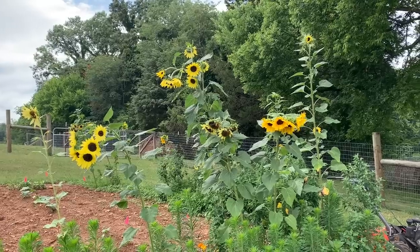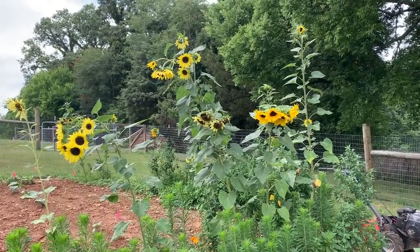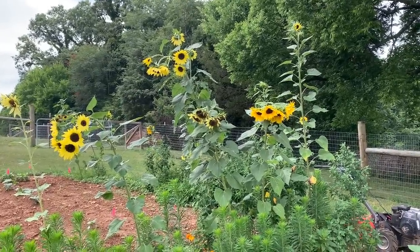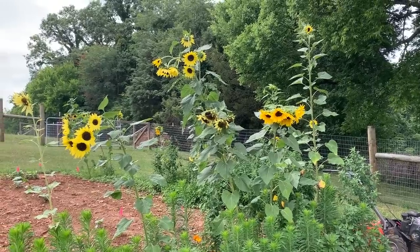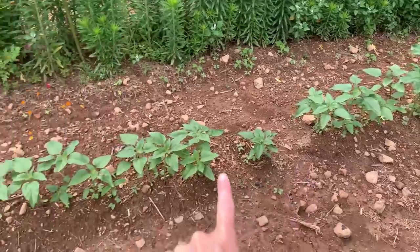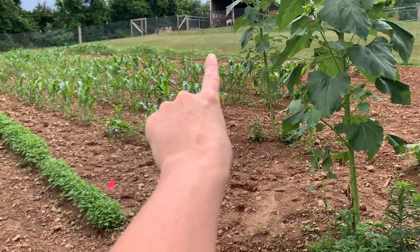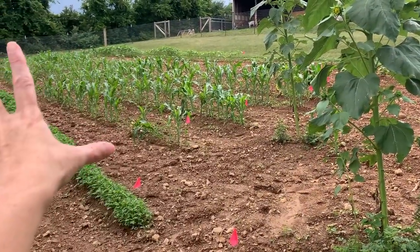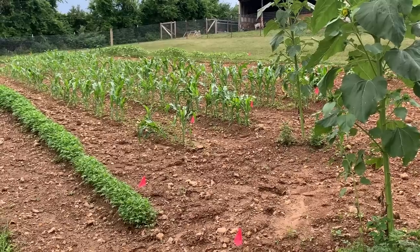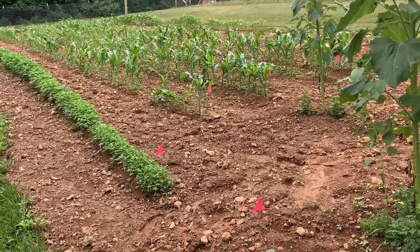Somebody asked me how I keep weeds out of the garden — I said, do you have two fingers? Right here you can see the sunflowers that came up from last year and the year before; these are all volunteers doing really, really good. I have a lot more sunflowers planted in a large row, and every single one is from my own sunflower seeds that I've saved.